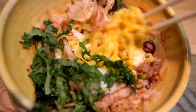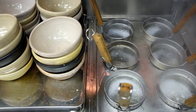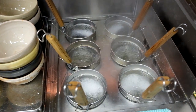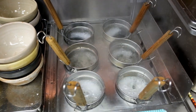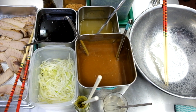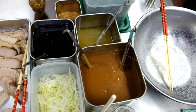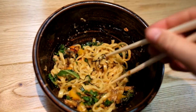Yuji Ramen has its roots as a maze soba pop-up in New York City. He served four versions of soupless noodles at Whole Foods, a popular American grocery store, before moving on with his next project. Here at the Ramen Museum, you can sample his bacon and egg made with smoked bacon and an onsen egg, or the vegetarian - a mix of miso and roasted vegetables.